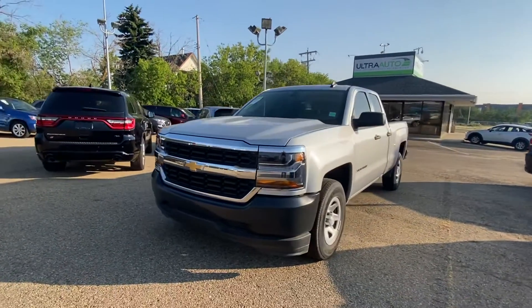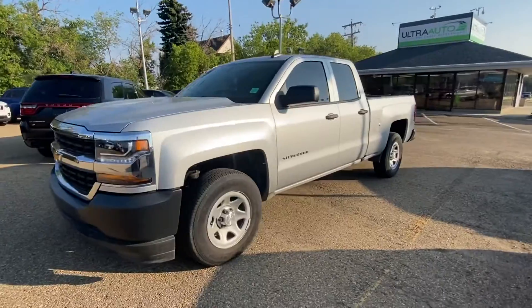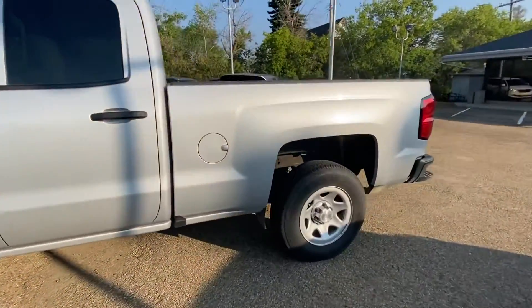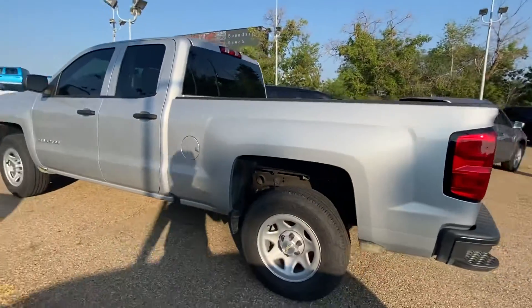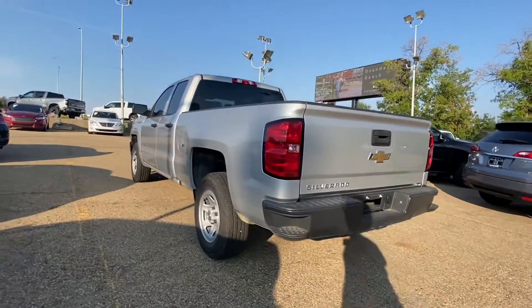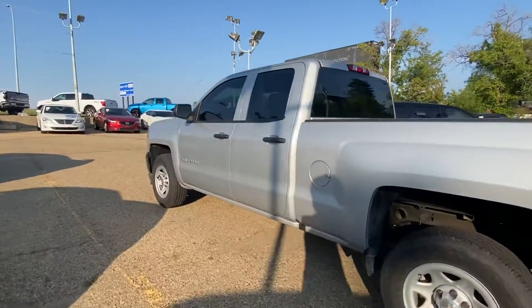Hey guys, it's National Watch Auto. Today we have a 2017 Chevy Silverado 1500 work truck package. This truck is in immaculate condition, almost next to new. You're paying used prices for a brand new truck, as this truck has the lowest kilometers for a 2017 Silverado in Western Canada.